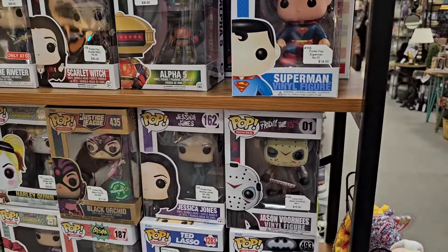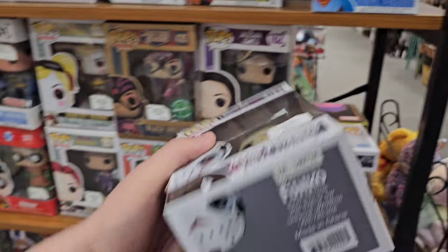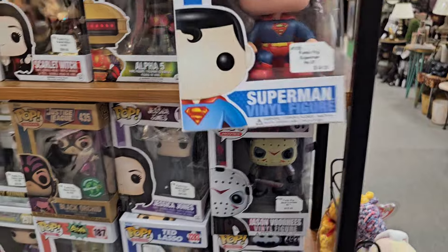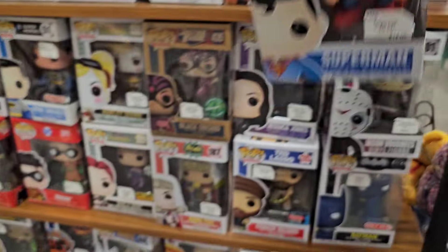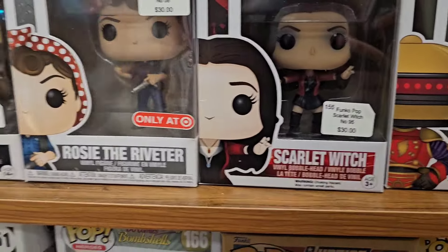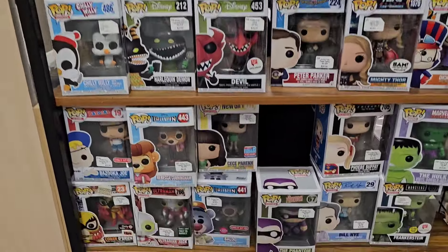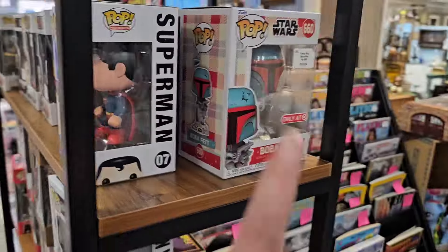Just a few things jump out at me. We've got what I believe is an OG Jason Voorhees from 2014 — pretty cool. OG Superman from 2013, pretty good box too. Scarlet Witch is still here for $30, which is just a little high. Unmasked Batman, Atom Bomb, Nick Fury down there — nothing too crazy.